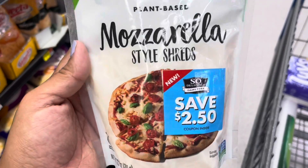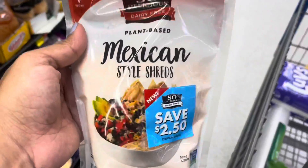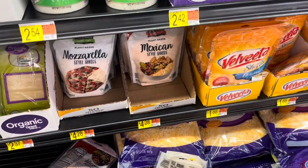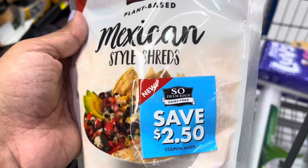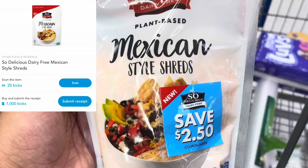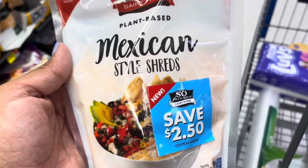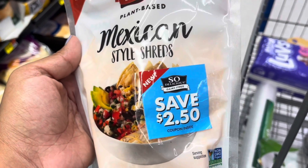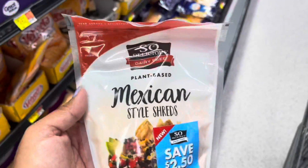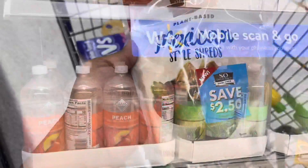I'm also going to pick up the So Delicious Mexican shreds — there's a separate ShopKick rebate for this one as well. Same deal: priced at $4.28, use the peely coupon to bring it to $1.78, submit to ShopKick for $4.10 back, making it a $2.32 money maker. If you can't find the peely, use a dollar coupon and it'll still be an 82-cent money maker. I'm picking up both today — so excited about this deal!